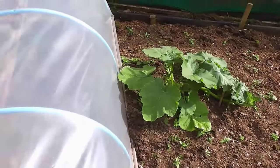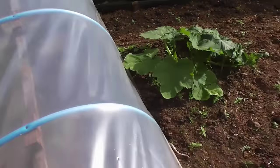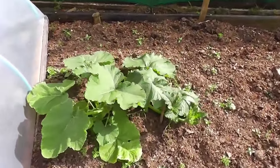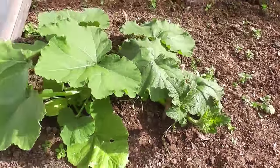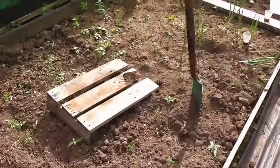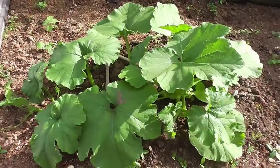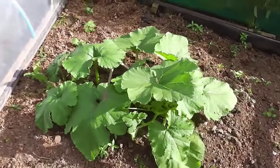Right then folks, these are the giant marrows. I've obviously taken them out from underneath the cloche protection because they'd have absolutely boiled in this weather. I've just got the cloche up behind them because it's going to be quite windy tomorrow, just to give them a bit of wind protection. But they're growing well, starting to vine now. Hopefully they get to about 10 foot, set a marrow and get a big one on. They're loving the warm weather.